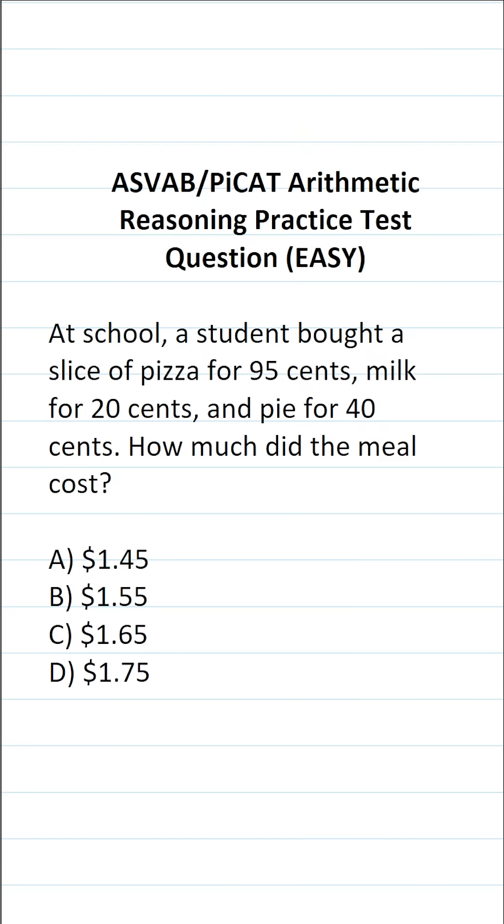This arithmetic reasoning practice test question for the ASVAB and PyCat says: at school a student bought a slice of pizza for 95 cents, milk for 20 cents, and pie for 40 cents. How much did the meal cost?